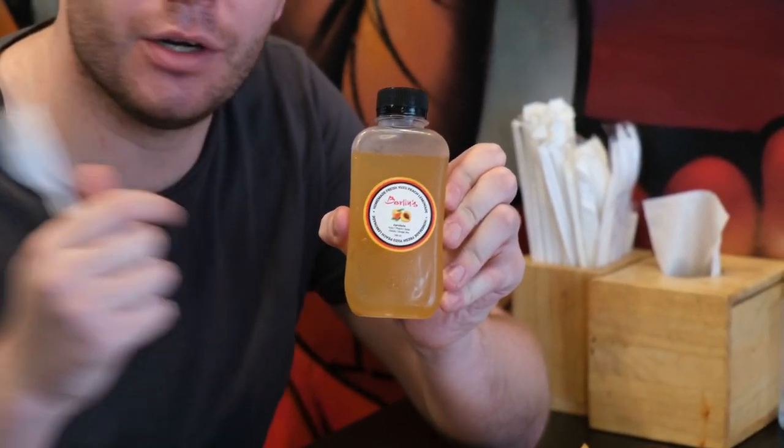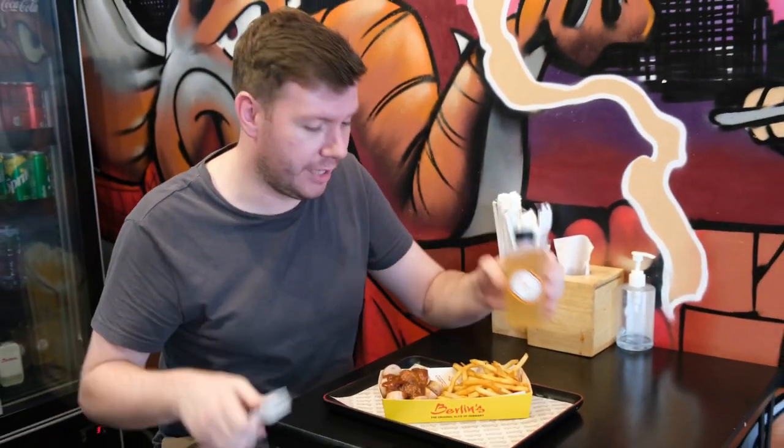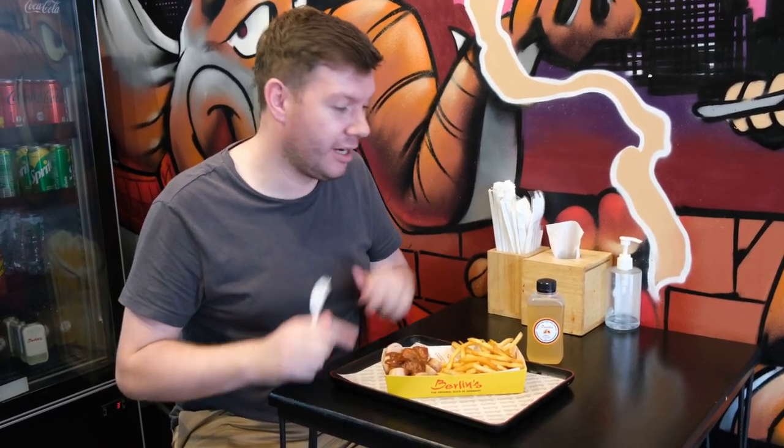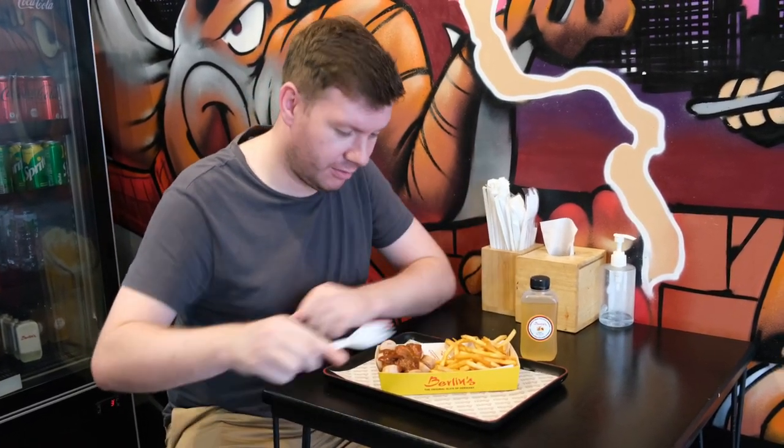Once again, what a great experience it is. There's a promotional set on at the moment — I'll put the price on the bottom of the screen as always — and it includes a drink as well. I went for the homemade fresh yuzu lemonade. If you're not familiar with yuzu, it's a Japanese thing — tasty, refreshing, unbelievable. Let's get started and get tucked into the currywurst.